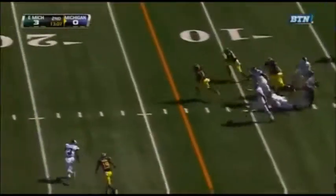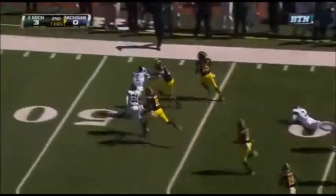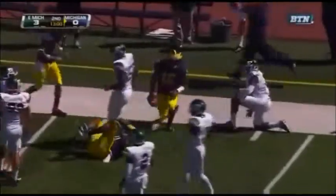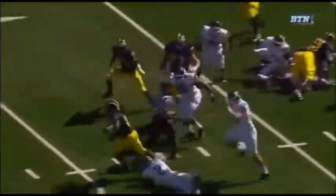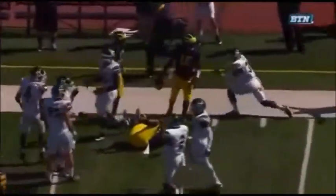Denard on the zone read takes off, and here he goes! Shoelace moving to midfield! Denard Robinson flips the field on the Eagles. Last week against Notre Dame, look at him reading the flow of the defense — everybody crashes down, he pulls it out and has all kinds of feel in front of him. But give a lot of credit to Roy Roundtree, number 12.